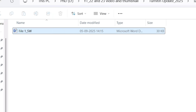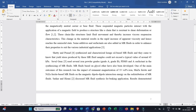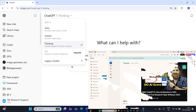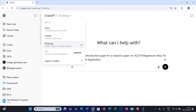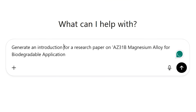Here you can see this is File 1 — SW means self-written. I have written the entire text with no help from AI tools. Now I will be intentionally using the ChatGPT 5 thinking feature. Few days ago, I prepared a video using this ChatGPT 5 thinking feature, and Turnitin at that time wasn't able to detect AI score from text generated by it. Now we will test the same feature again. The prompt is: 'Generate an introduction for a research paper on AZ-31B Magnesium Alloy for Biodegradable Applications.'